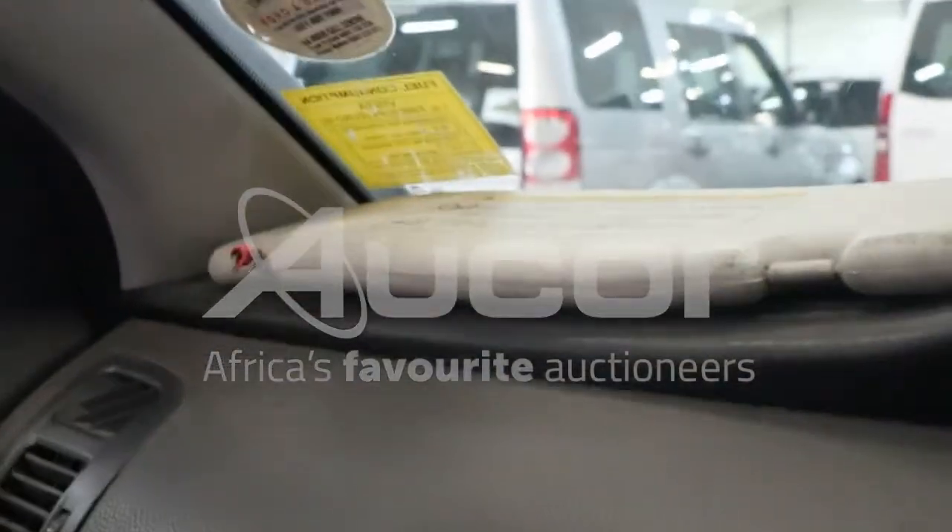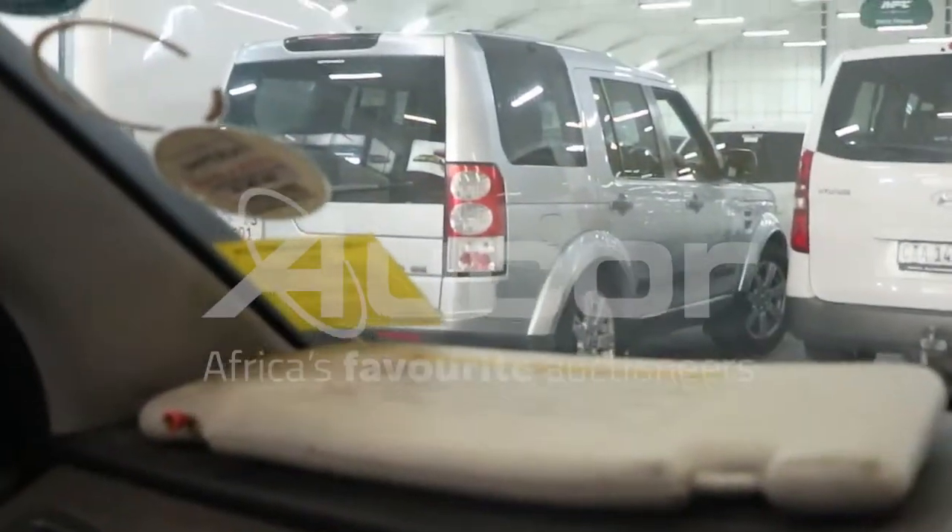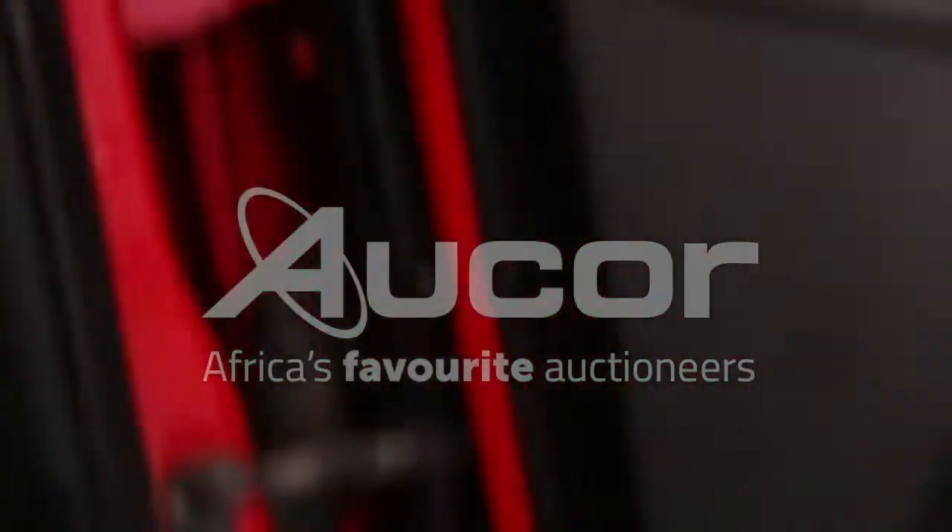Kindly note that the passenger side sun visor has been removed. We do have it though — it is loose. Now I'm going to open the bonnet.